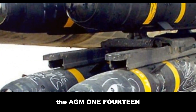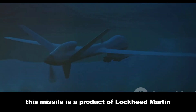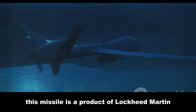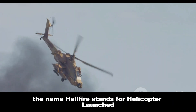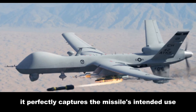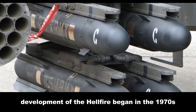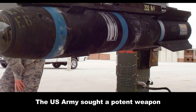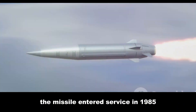The AGM-114 Hellfire hails from the United States. It is a product of Lockheed Martin, a giant in the defense industry. The name Hellfire stands for Helicopter Launched Fire and Forget, perfectly capturing the missile's intended use. Development of the Hellfire began in the 1970s when the U.S. Army sought a potent weapon against Soviet armor. The missile entered service in 1985.